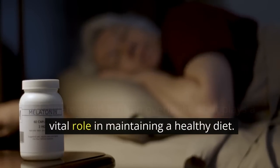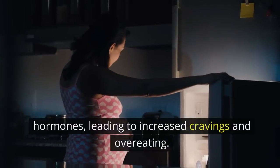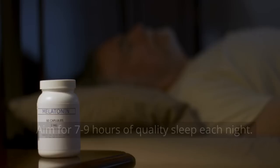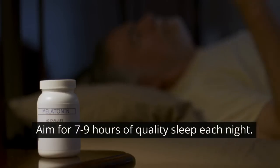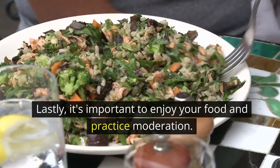Adequate sleep is often overlooked but plays a vital role in maintaining a healthy diet. Lack of sleep can disrupt hunger and fullness hormones, leading to increased cravings and overeating. Aim for 7 to 9 hours of quality sleep each night.